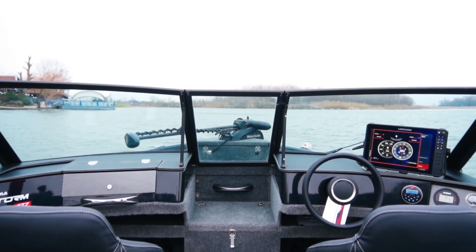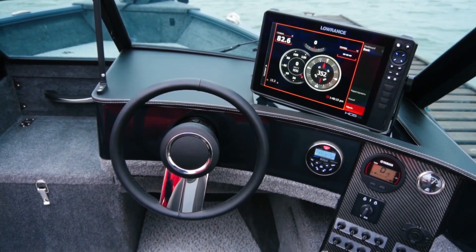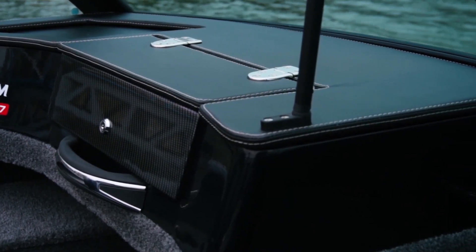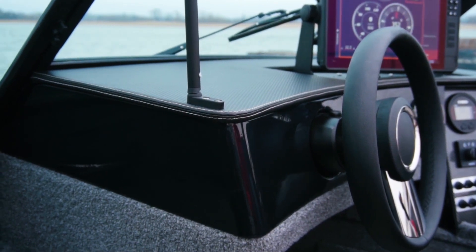Notice the consoles and the windshields. They were designed by specialists from Italy. Despite the fairly complex and unusual shape of the consoles, they are made entirely from aluminum. Moreover, you won't find a single welding seam on any of the external surfaces.